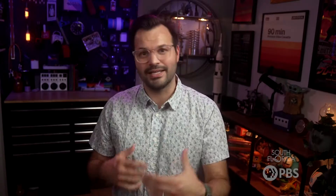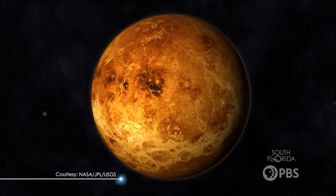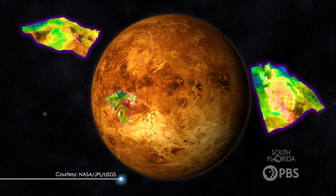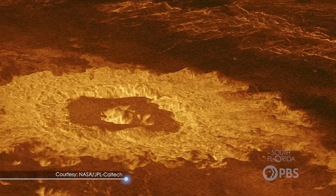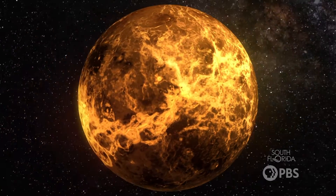Engineers build spacecraft equipped with instruments to gather data about Venus without physically landing on its surface. These spacecraft use various instruments like cameras, spectrometers, and radar systems to observe Venus from different angles and peek into the toxic atmosphere. These orbiting spacecraft can capture detailed images of the planet's surface using radar, providing valuable insights into its geological features. Venus has impact craters, volcanoes, and lava flows, and that tells us a lot about how it formed and what's happening on the planet.